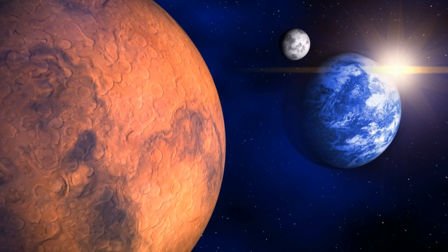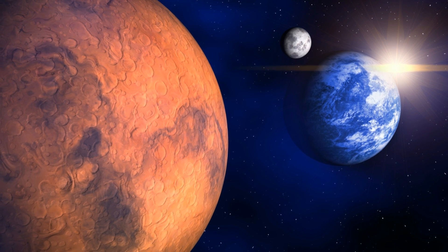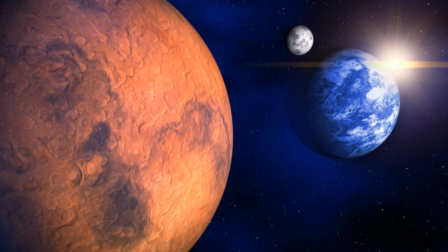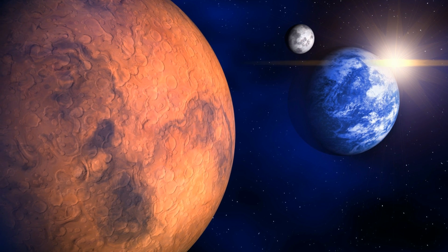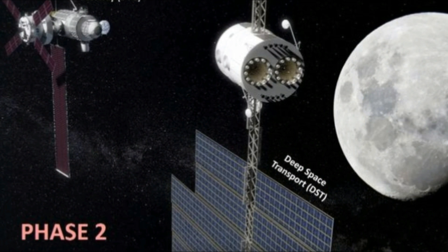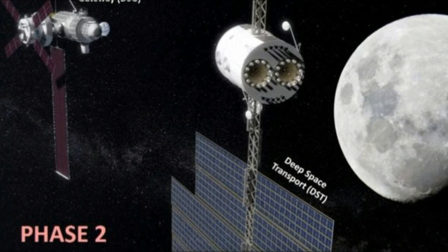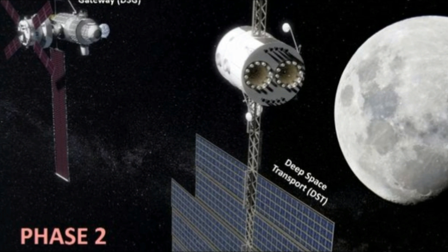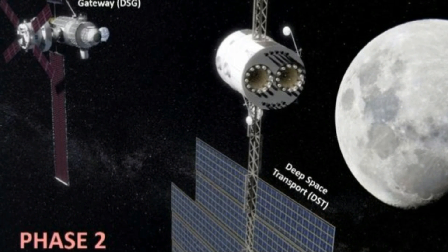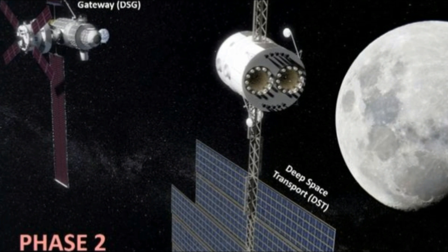NASA thinks the cislunar orbit, between the Moon and the Earth, is going to be an essential testing site and launching pad for reaching Mars in the 2030s. As NASA's Greg Williams explained at the Humans to Mars summit in Washington D.C., the Moon mission is on the slate for 2027 and could see a crew spending a year sailing above the lunar surface.